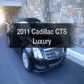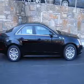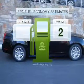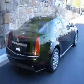Check out this 2011 Cadillac CTS. This is the set of wheels you've been looking for. Save your money and make less trips to the gas station to fill your gas tank when driving this fuel-efficient vehicle.